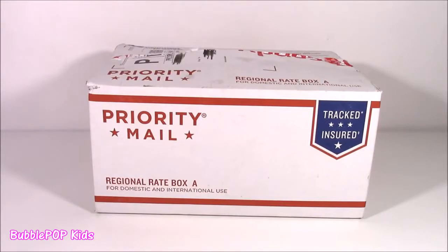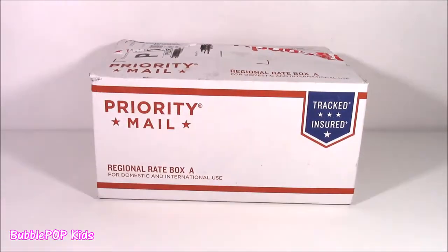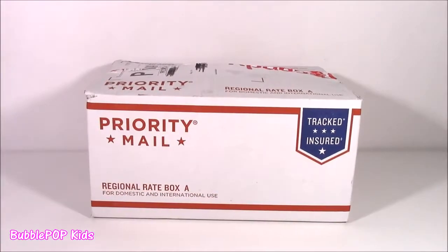Hi guys! Welcome back to Bubble Pop Kids! I have a special delivery. This happens to be one of my subscription boxes and Bow Candy is like a company that will send you — I think it's like $15 or $20 — every month, a box of international food, snacks, and candy. And since this is my first ever Bow Candy box opening,